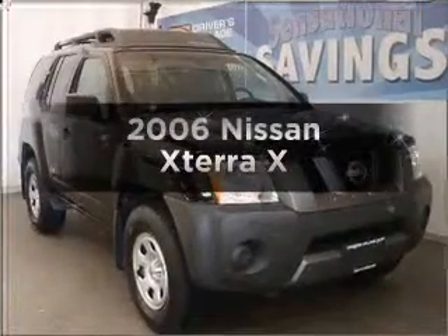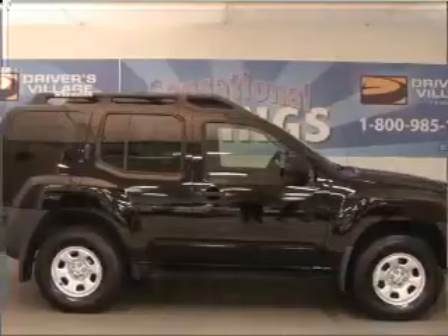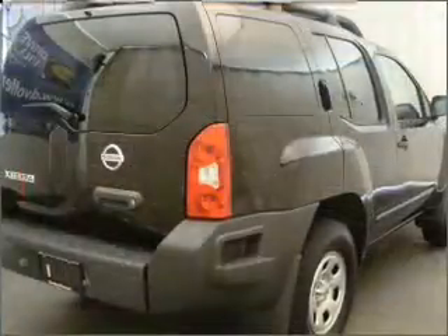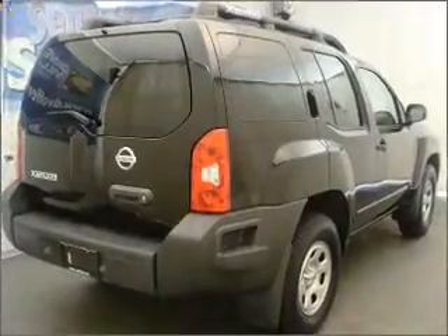Get noticed in this 2006 Nissan Xterra — everything you need under one roof with this great vehicle. With a reliable six-cylinder engine that responds smoothly to its five-speed automatic transmission, anti-lock brakes help you bring your vehicle to a safe stop.